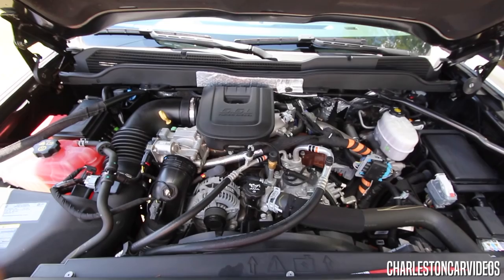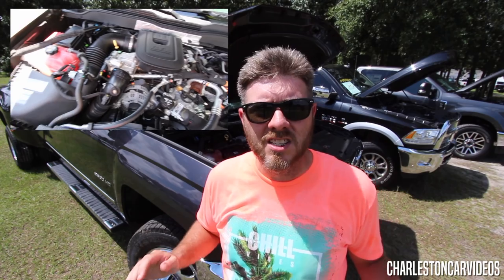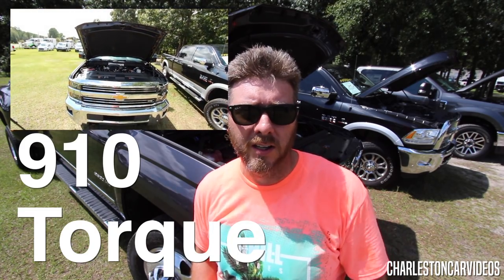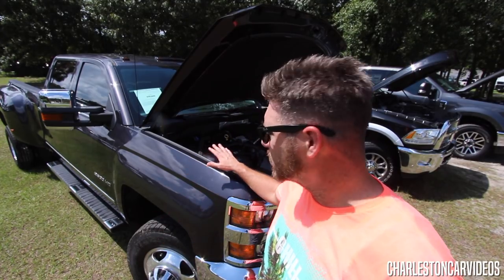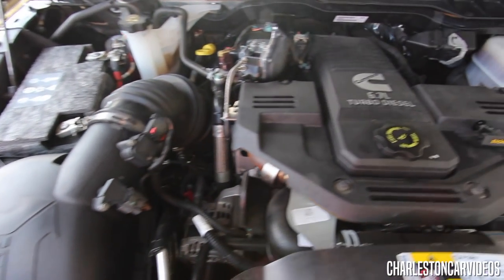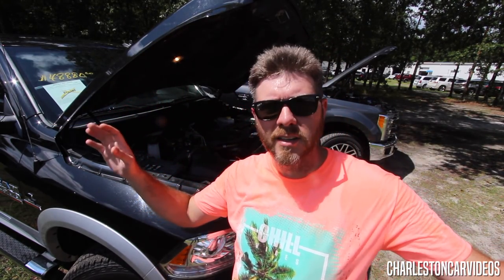Starting out is the Chevy Silverado Duramax diesel — it's a 6.6 liter turbo diesel with its horsepower and torque ratings on screen. There's the torque and horsepower specs on the 6.6 liter Duramax diesel with Allison transmission. Let's go ahead and take a look at the Dodge Ram — your Dodge Ram comes with a 6.7 liter diesel turbo. 6.6 on the Chevy, 6.7 on the Ram. The Cummins turbo engine — I know some of y'all have corrected me before: it's Cummins, not Cummings. So got it right this time.